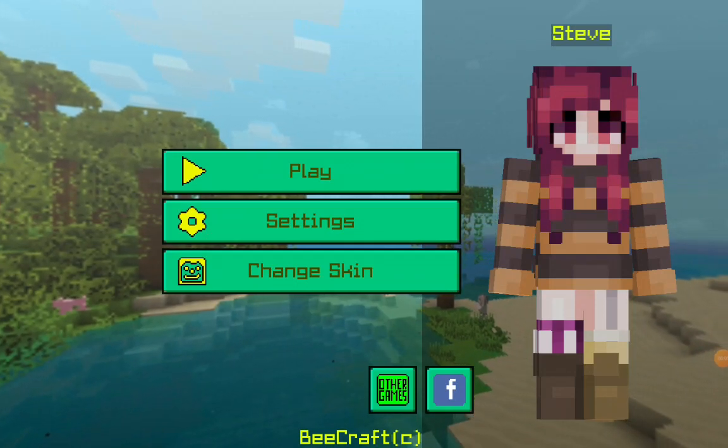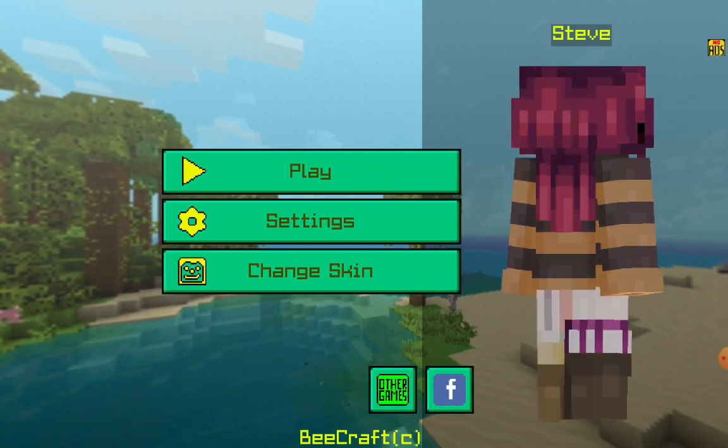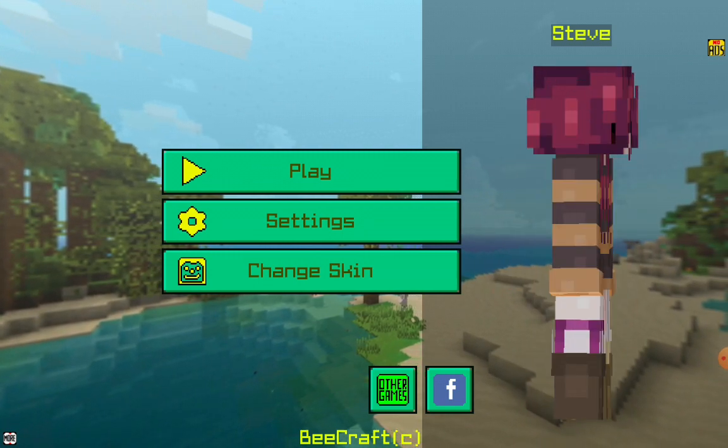My name is Ayushram. Today I am showing how to play B-Craft. Now I will show my house and my TV and how to make TV and sofas and shade.